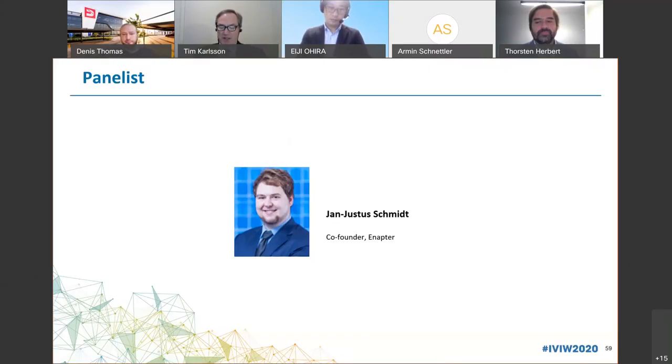Jan was listed in Forbes 30 Under 30 in Energy in 2020. Since co-founding Inupter in 2017, Jan leads the technical development and oversees the business operations of the company in Germany and Italy. He holds a master's degree in aerospace engineering from the University of Sheffield in the UK, and an MBA from Hong Kong University of Science and Technology.